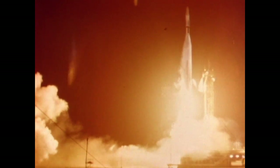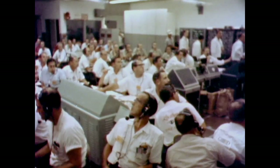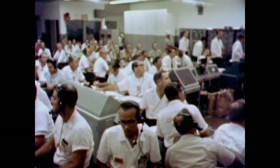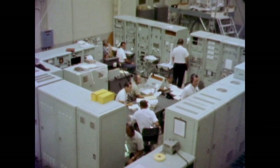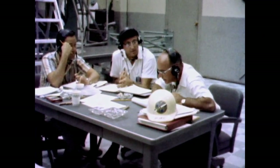Mariner 1 blasted off the launch pad on July 22, 1962. At first, all went according to plan as the Atlas rocket accelerated through Mach 1, 2, and 3. But then the Atlas began fishtailing and veering off course. Mariner was only seconds away from separating from the errant rocket when the range safety officer had no choice but to give the destruct command.